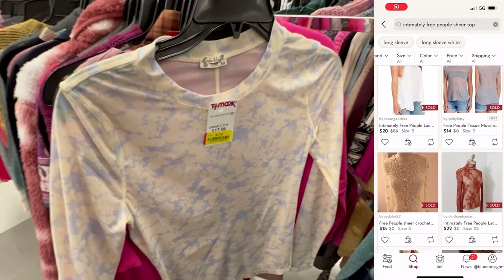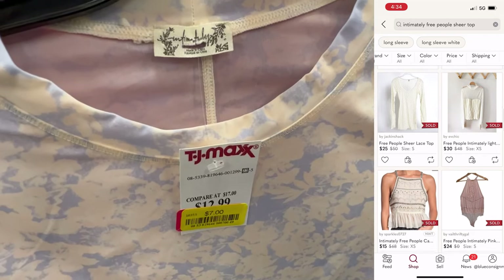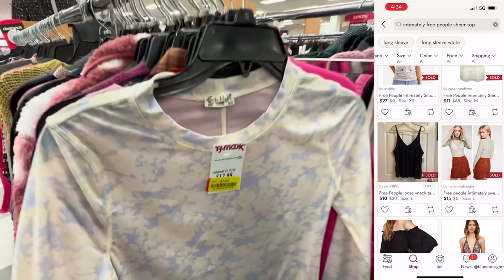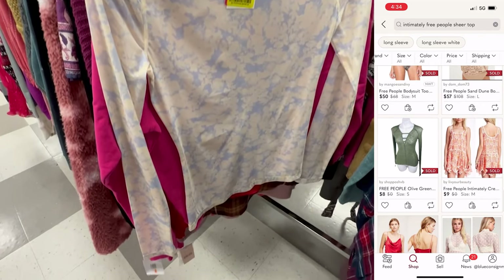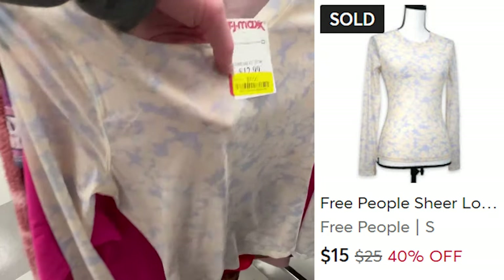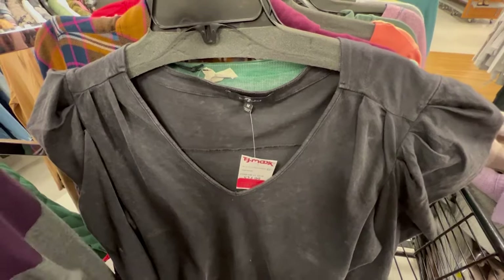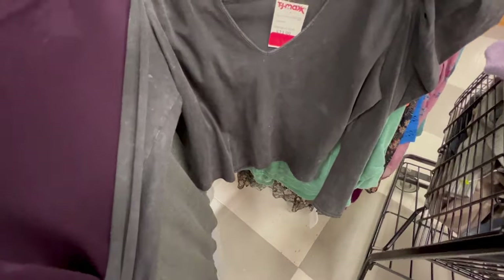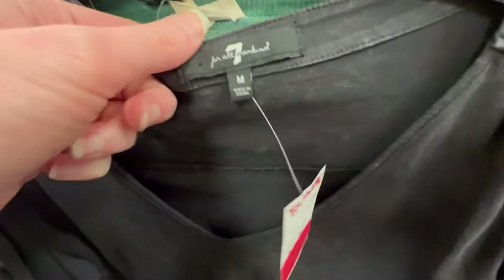I was excited to find this Free People Intimately sheer mesh long sleeve top. I know tops like this can do well in general, but I was hoping to find comps specifically for Free People Intimately, which I couldn't. I took a chance at $7 on clearance. Unfortunately it had a little stain, so I let it go for $15 on Mercari. It took about two months to sell and I made a $7 profit. I also picked up another 7 for All Mankind puff shoulder long sleeve top — just like the chambray one — for easy listing purposes at the same $12 price. It hasn't sold yet.